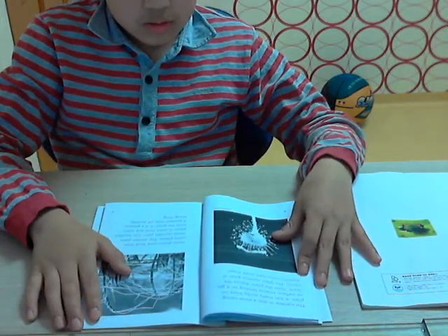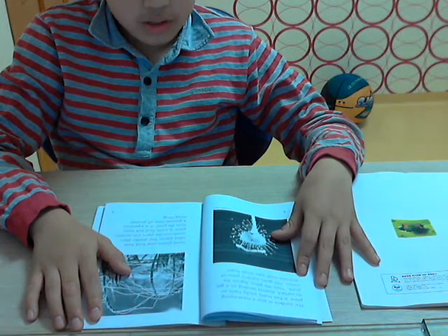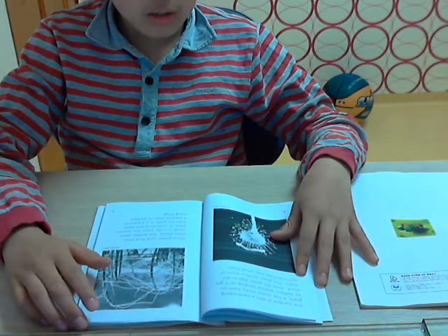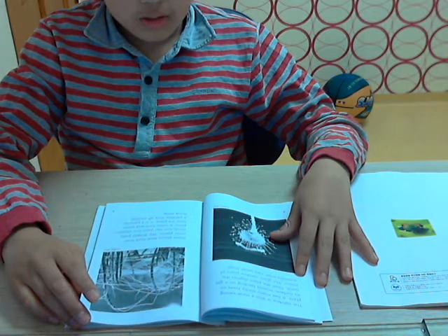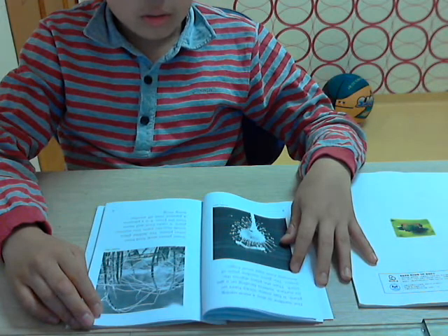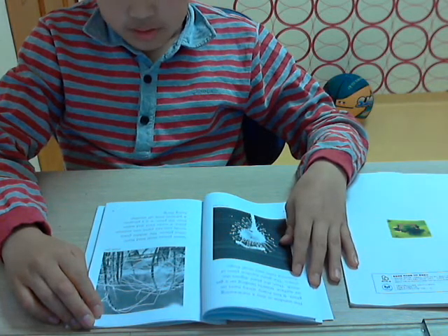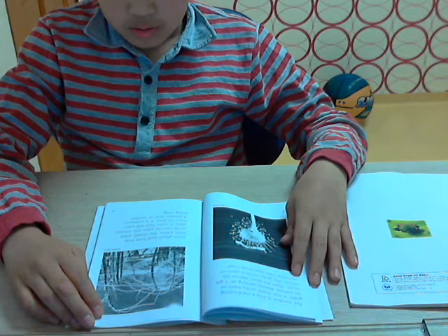The sundew is also a meat-eating plant. It has many sticky hairs on its surface. Insects landing on it get stuck. Then the plant digests the insects. The giant sundew plant can even eat small frogs.